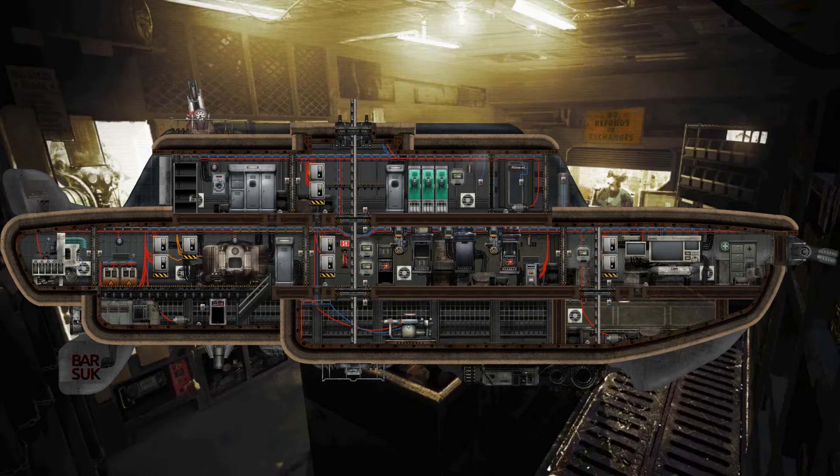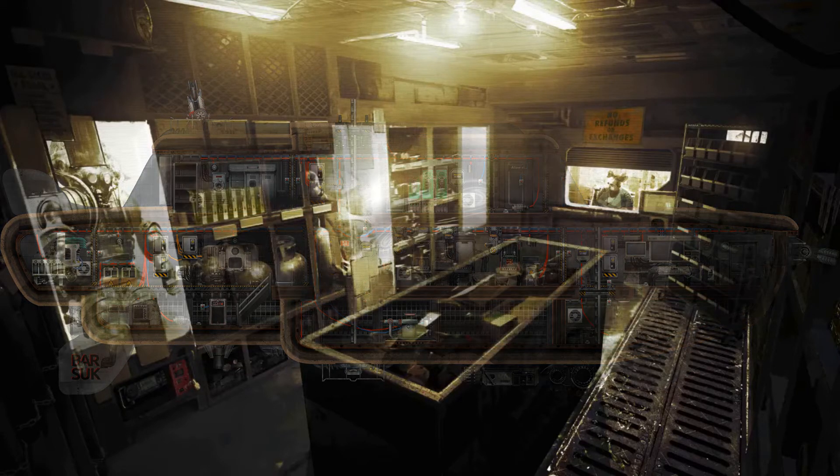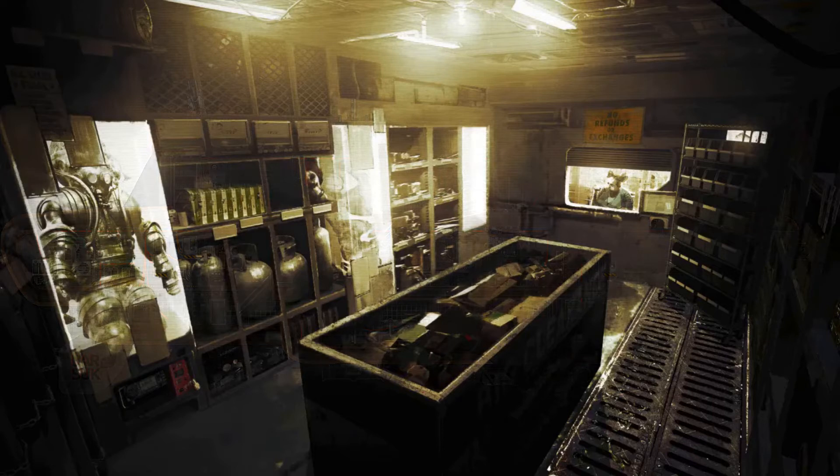The Barsouk. A spot-welded, hyper-recycled piece of objective scrap metal, the Barsouk is only a proper submersible in the eyes of Coalition tax regulators. This class of submarine is used to describe generations of dockyard patch jobs that are attempting to pass themselves off as a discontinued model of scout submarine.